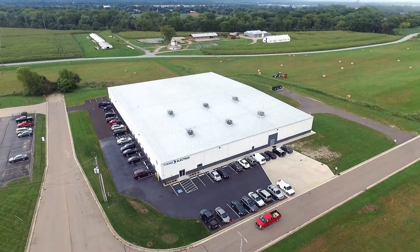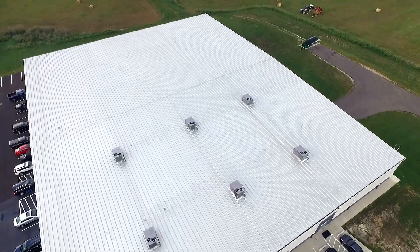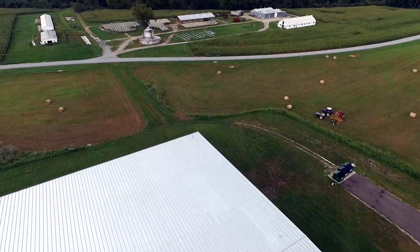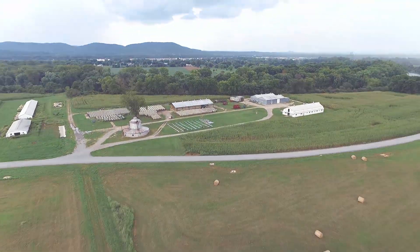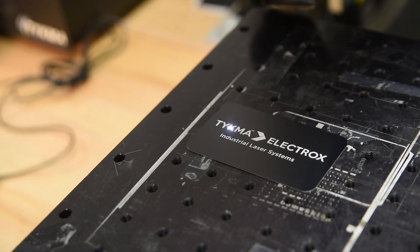Tykma Electrox manufactures industrial laser systems for material processing for manufacturers in all industries including automotive, aerospace, medical, tooling, electronics, oil, gas, home goods, and more.